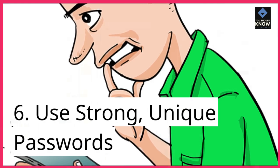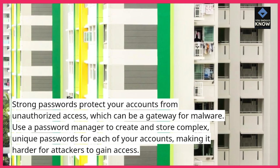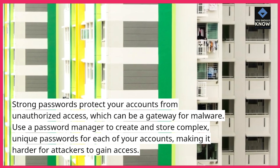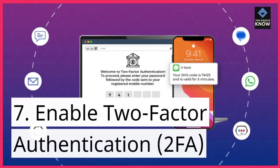Use strong, unique passwords. Strong passwords protect your accounts from unauthorized access, which can be a gateway for malware. Use a password manager to create and store complex, unique passwords for each of your accounts, making it harder for attackers to gain access.